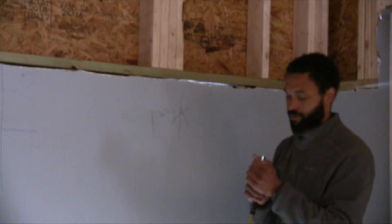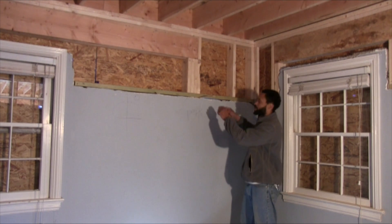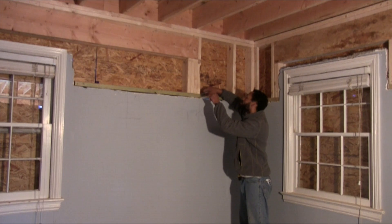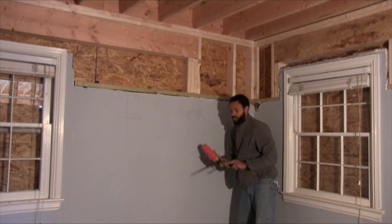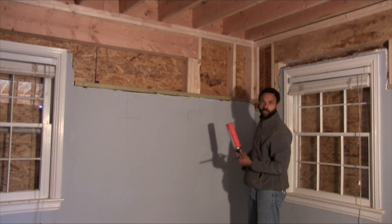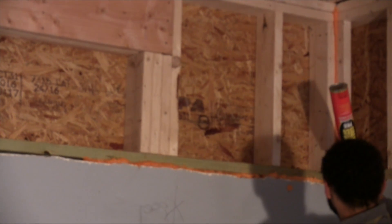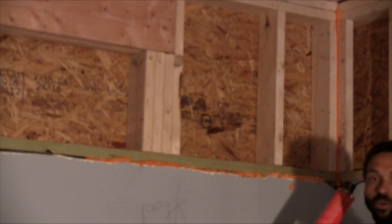First thing we've got to do is clean it out. Now we're going to finish cutting these shims into place. We're going to take our foam and seal this from the corner all the way across the wall. We'll also hit these corners here, and the drywall guys will go ahead and crush that in the corner.